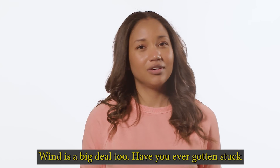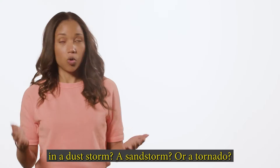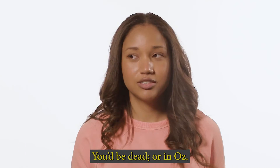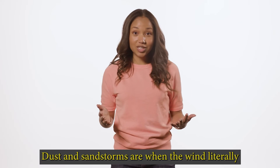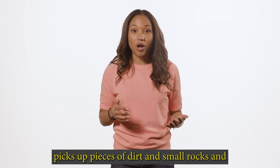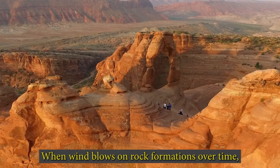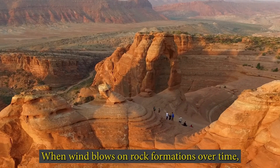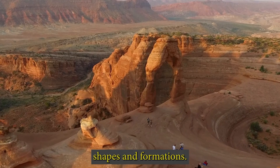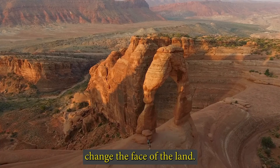Wind is a big deal too. Dust and sandstorms occur when the wind literally picks up pieces of dirt and small rocks and moves them from one place to another. When wind blows on rock formations over time, they are shaped and sculpted into different formations. These are just some examples of how wind can change the face of the land.